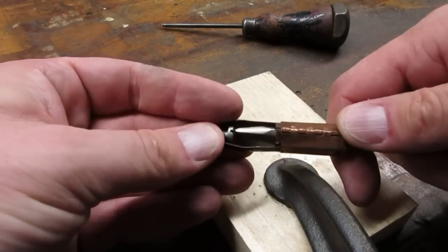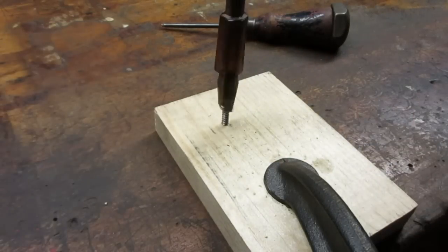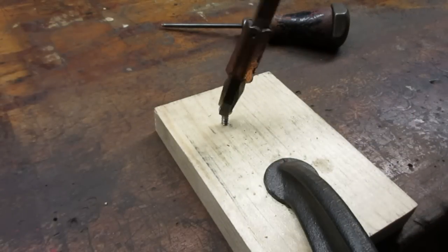I had to try out the screwdriver. This was the largest slotted screw I had. The mechanism releases the screw better than I thought.